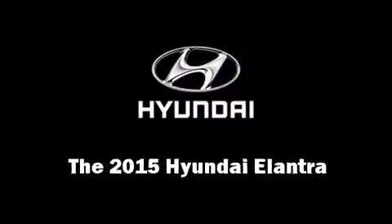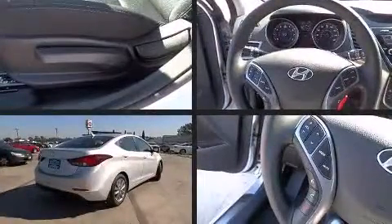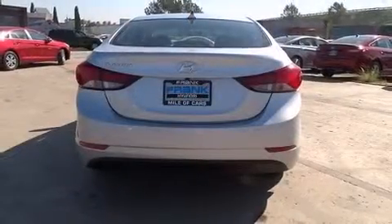The 2015 Hyundai Elantra. This four-door, five-passenger sedan provides a satisfying ride for all passengers. It features an automatic transmission, front-wheel drive, and a 1.8-liter four-cylinder engine.